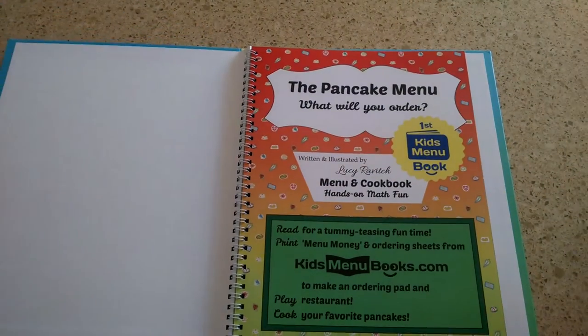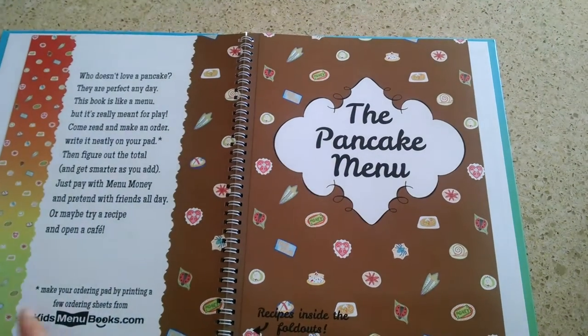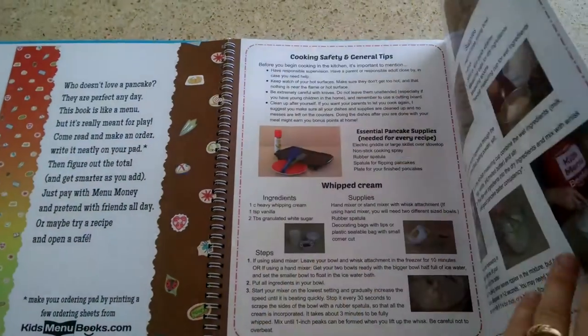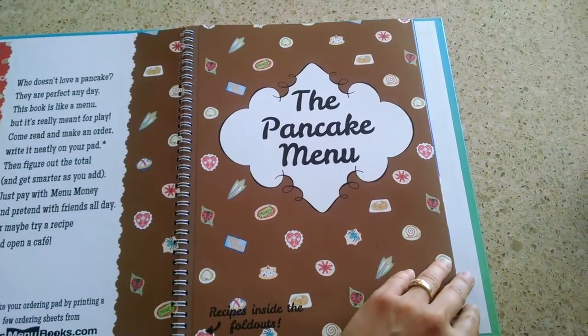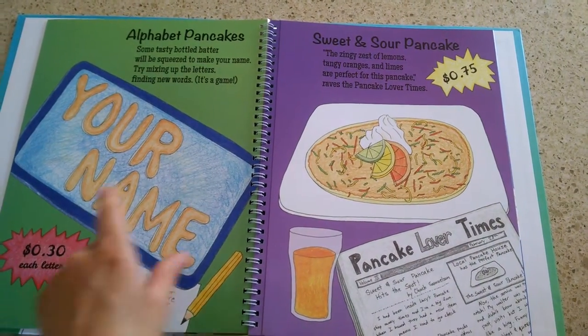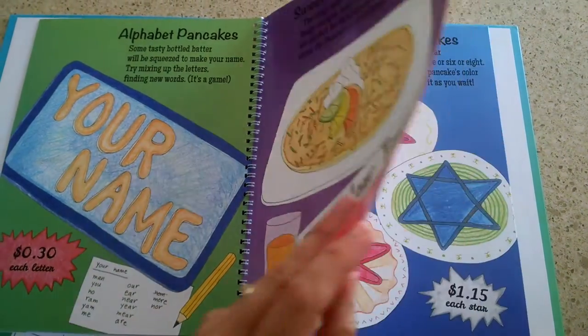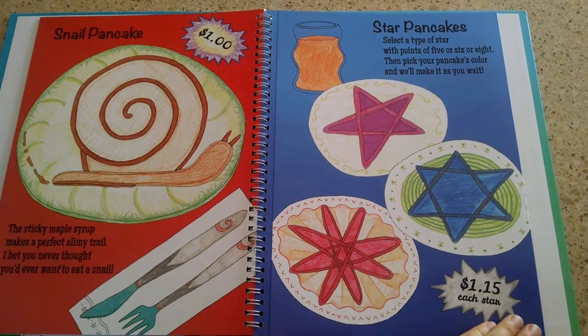They get to play with this hardcover book, and it's the first kids' menu book. They get to order from each other and complete sales using the play money and ordering sheets available on kidsmenubooks.com. Plus, there's even recipes so you and your kids can make the pancakes. So as they play with the book, they get to order from each other using the prices, and as they play and interact with the money and complete the sales and having to make change, it's a whole math experience.